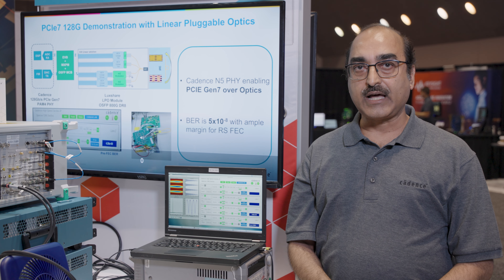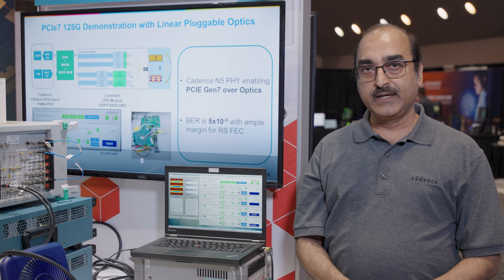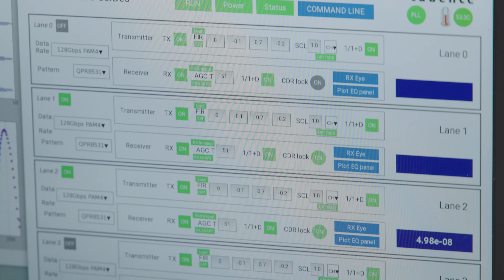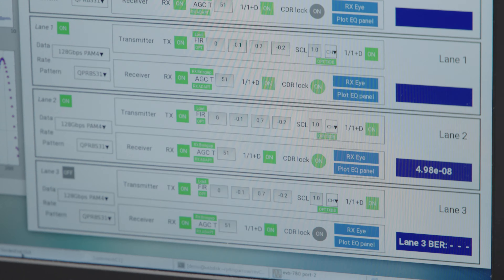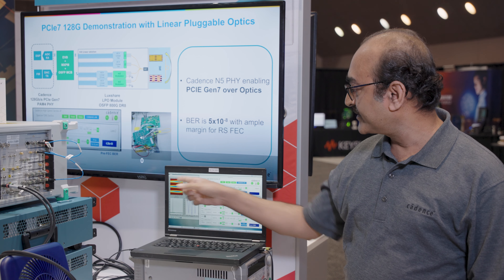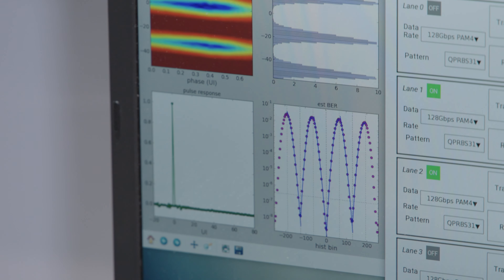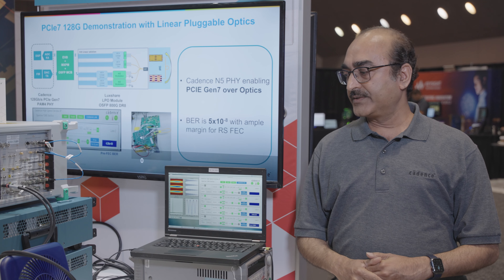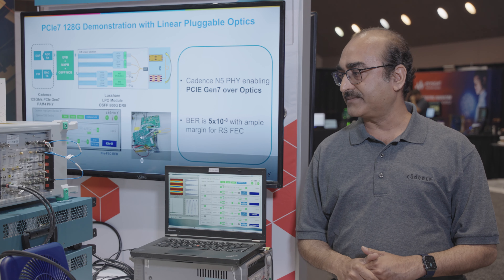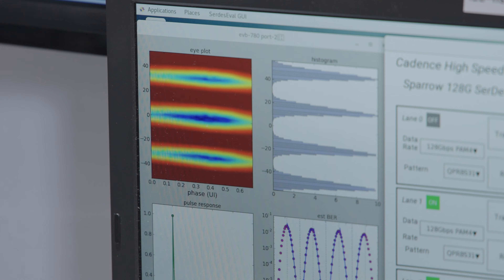The electrical output from the LPO is sent back to the Cadence PHY RX. As you can see on the screen, we are able to achieve a perfect BER of 1E-8. We also have the Cadence receiver eye shown on the display with histograms showing the receiver health. We also have the PCIe Gen 7 transmitter output connected to a Tektronix scope, showing the open eye on the picture there.